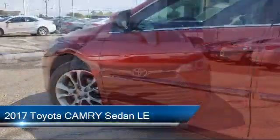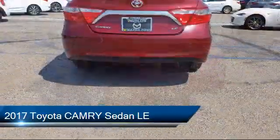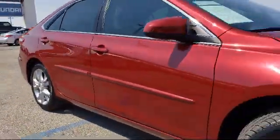It comes equipped with rear view camera, tire pressure monitoring system, keyless entry, electronic stability control, and steering wheel controls.